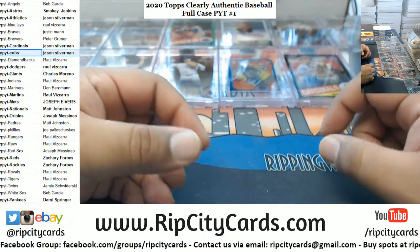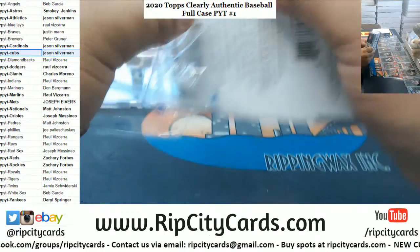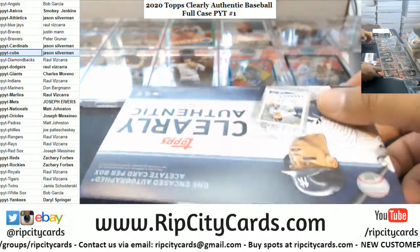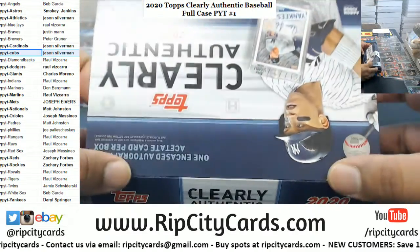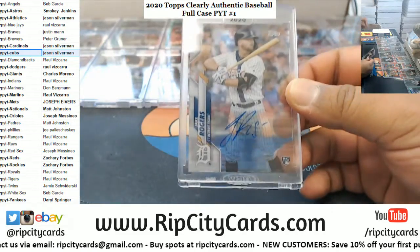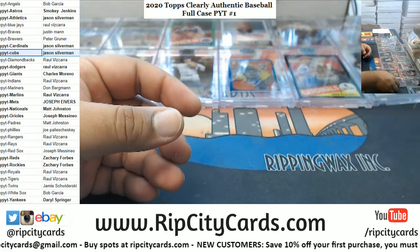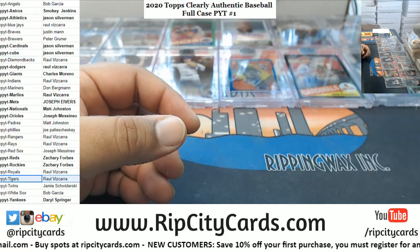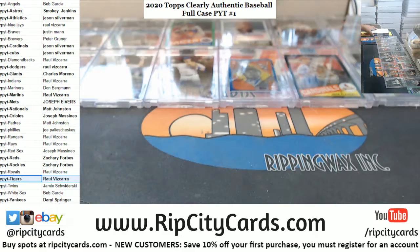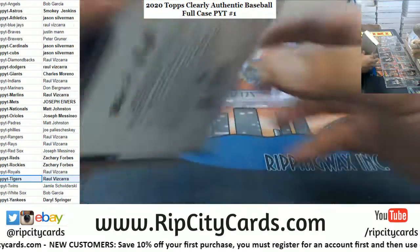The breaker is redeeming himself today a little bit. Alright, there's got to be at least another monster in here — a one of one, come on. We got Jake Rogers, Tigers rookie auto. And now the last box — mojo time.